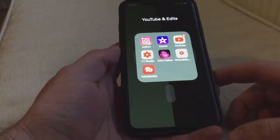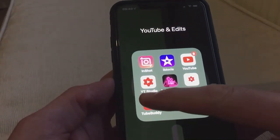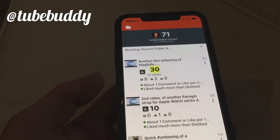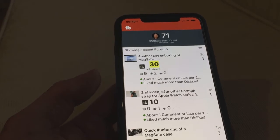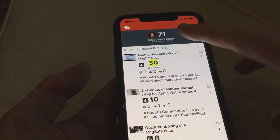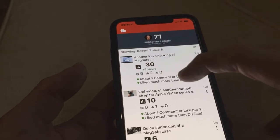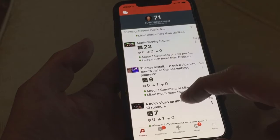So the second app that I use is TubeBuddy. TubeBuddy is a pretty good one as well — it gives you your stats, not big-time stats. There are certain things that it doesn't give you, like obviously YouTube Studio does. This gives you basically the stats — so how many subscribers you've got for the day, and then it updates how many have seen each video so far today, whenever you last updated it.